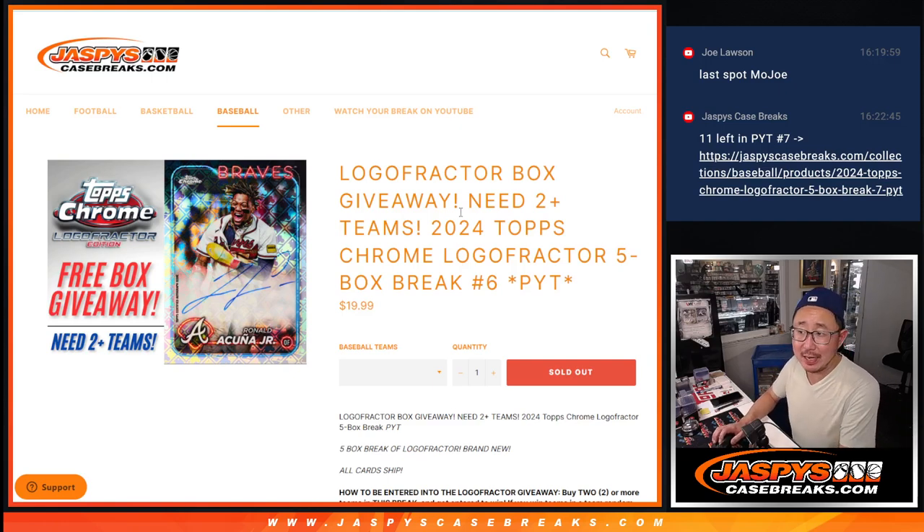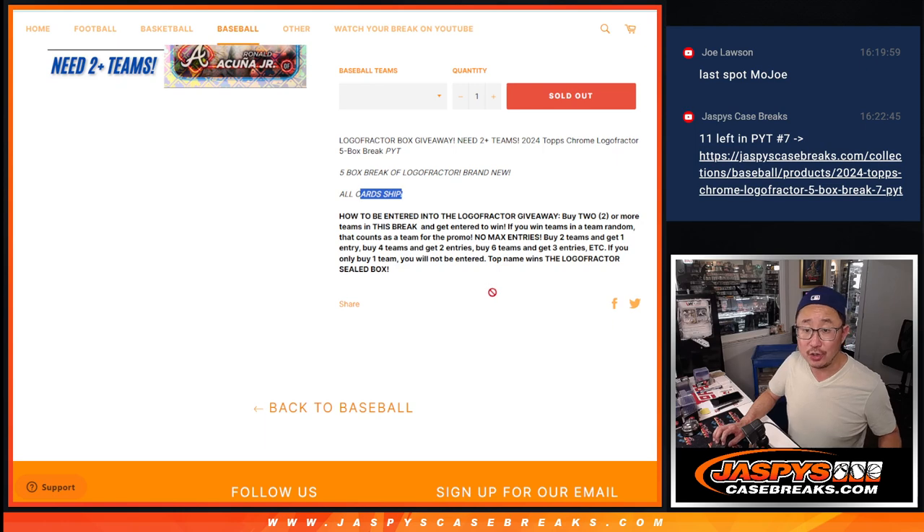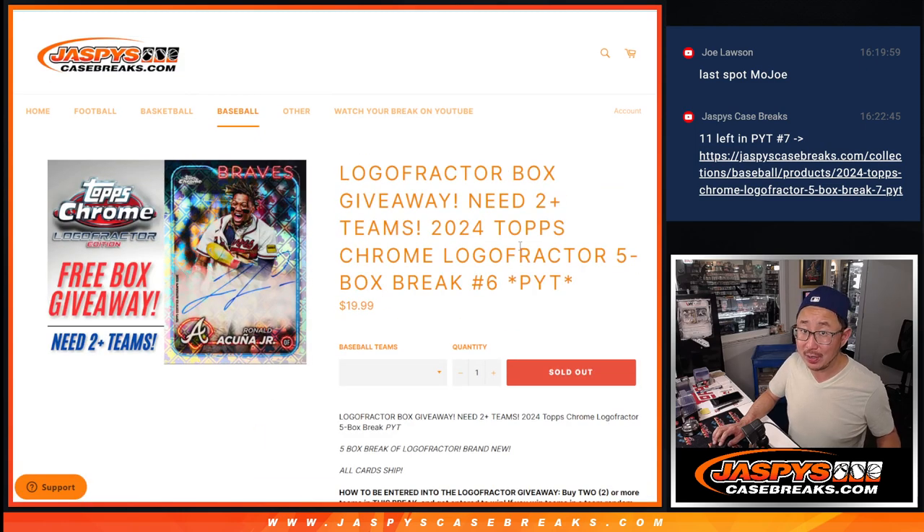Hi everyone, Joe for JazzBeastCaseBreaks.com coming at you with 2024 Topps Chrome Logo Fractor. Five box, pick your team, number six, all card ship. You got a chance at a Logo Fractor box as well.